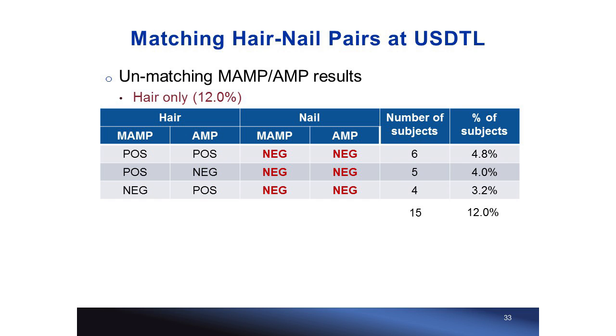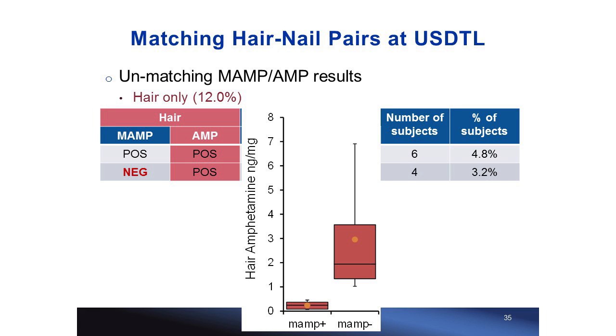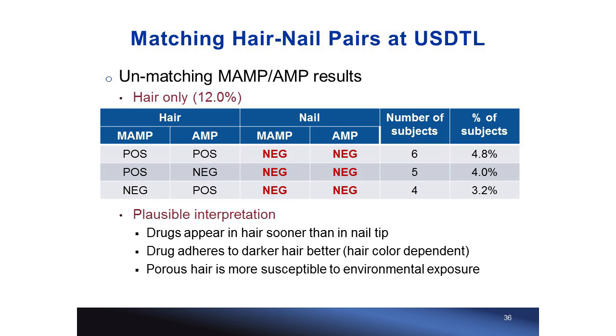The hair-positive-only group represents 12% of study subjects — less prevalent than nail-only. Here, methamphetamine in the hair-only profile shows greater concentration when co-occurring with amphetamine, and AMP-only also gives greater concentration. Possible interpretations include: drugs may appear in hair sooner than at the nail tip; drugs may adhere better to darker hair, making this hair-color-dependent; and the porous nature of hair may make it susceptible to environmental exposure.